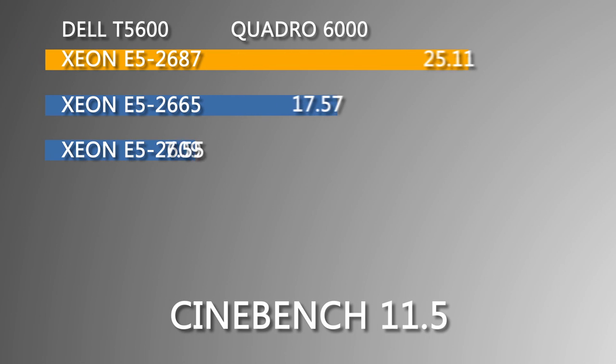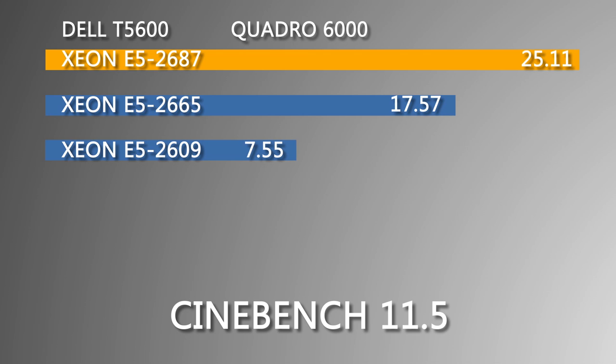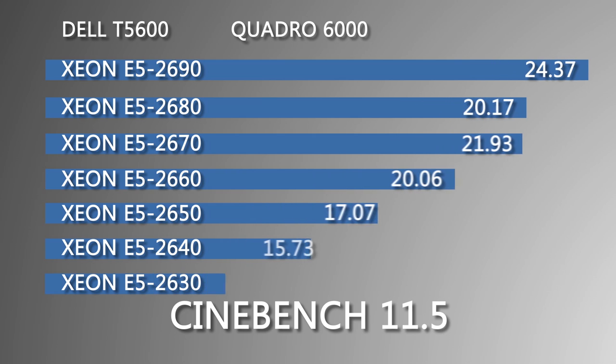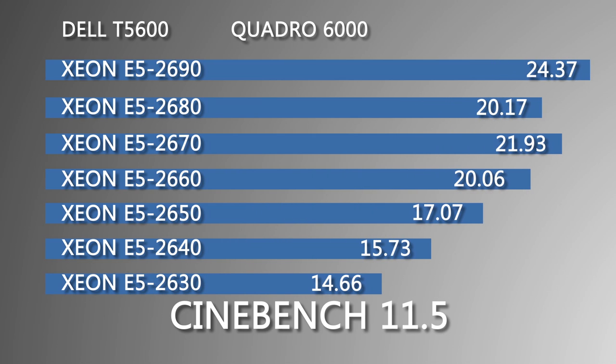Here are the results running Cinebench 11.5. As you can see, the Intel Xeon E5-2687 had the best performance mark for the Xeon processors with a score of 25.11, and the E5-2690 came in second with 24.37.